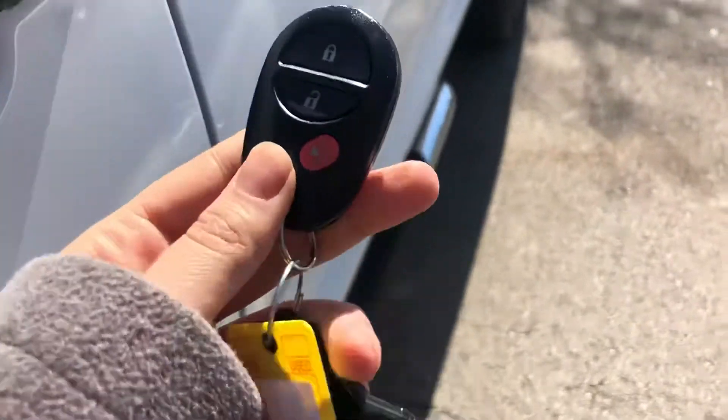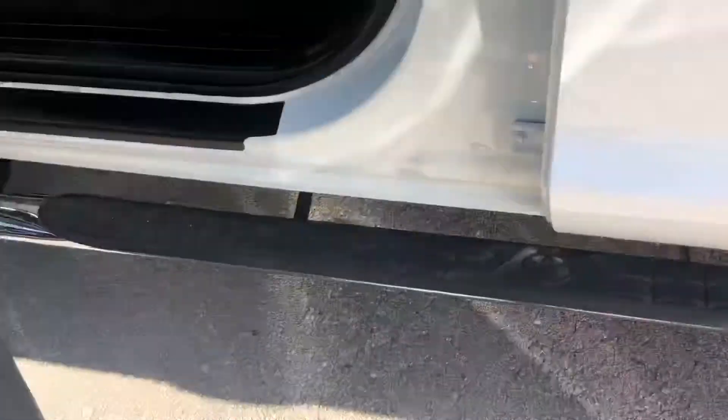Starting off with the key fob, you do have keyless entry on this vehicle. You also have side steps as well.